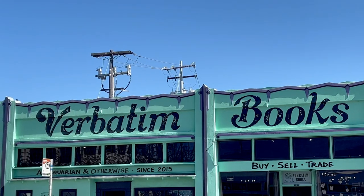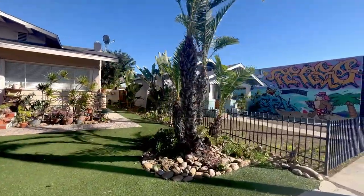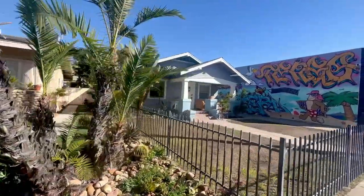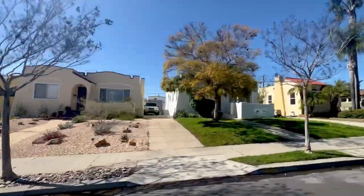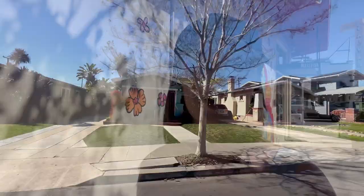I'll also talk about the various price points when looking to purchase a home, and I'll be touring three different properties, all in different price points, to give you an idea of what it costs to purchase a home in North Park — and if you can see yourself considering North Park to be your next home. Let's get after it right now.